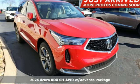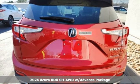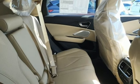Here's a new 2024 Acura RDX. Designed from the outset to be more powerful, more efficient and more aggressive, the RDX is a vehicle for those who like to drive.